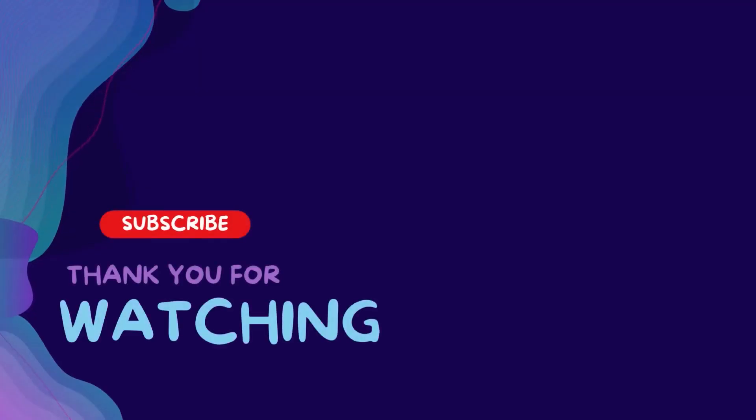Thanks for watching this video. Subscribe and hit the bell for daily helpful videos. Check the description for more info and prices. Leave a comment for assistance. Have a great day.